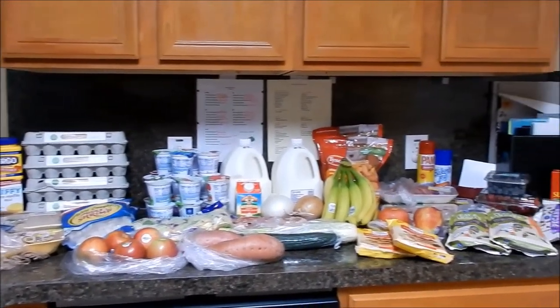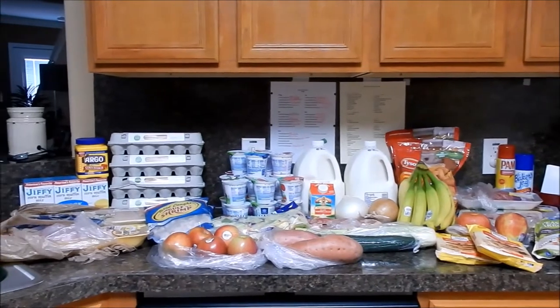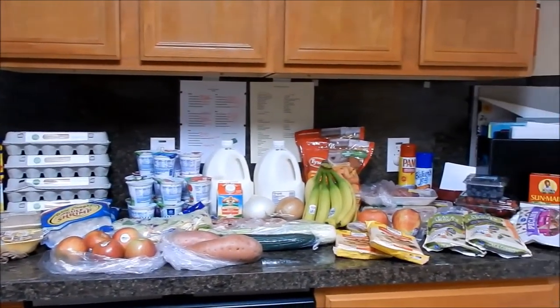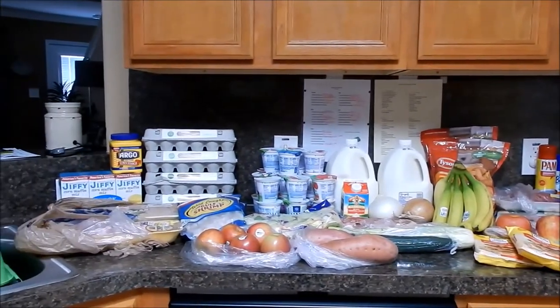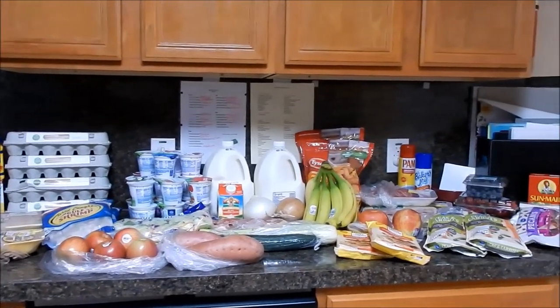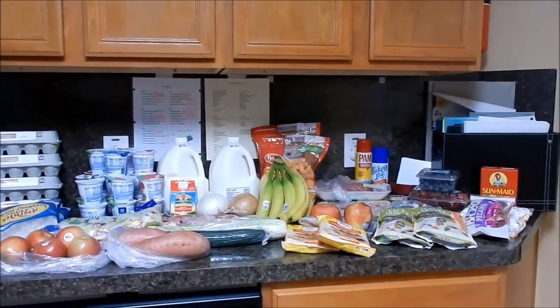Hey friends, welcome back! I'm here to share this week's weekly grocery haul. I'm just picking up a few staple items and things we need to get through the week, as well as a few items for Thanksgiving fixings. I'm shopping at Kroger's — my main grocery store with their sales and store coupons. That is just my happy place.